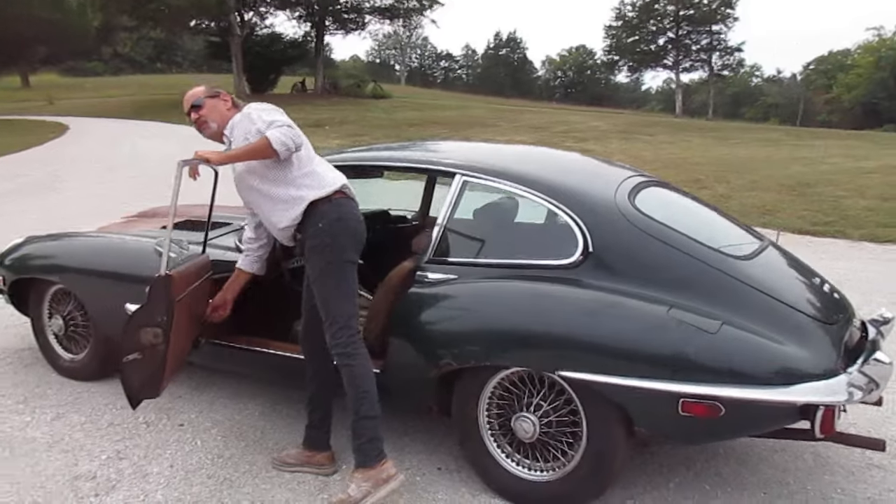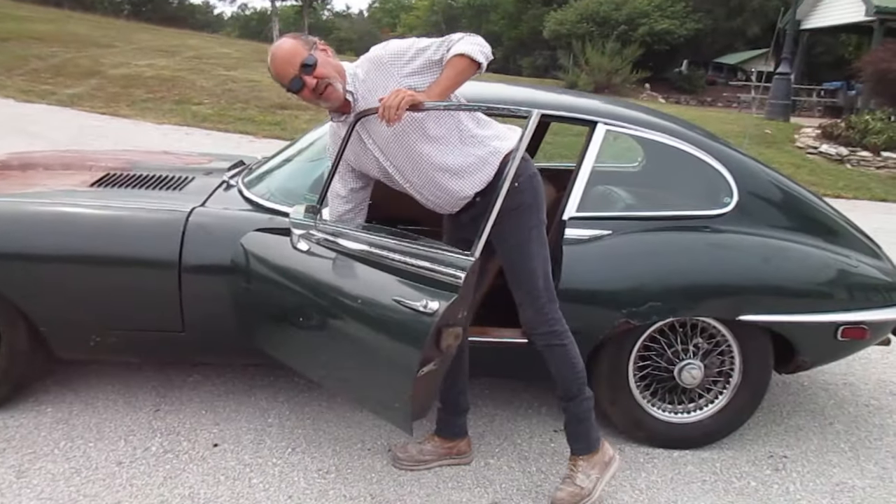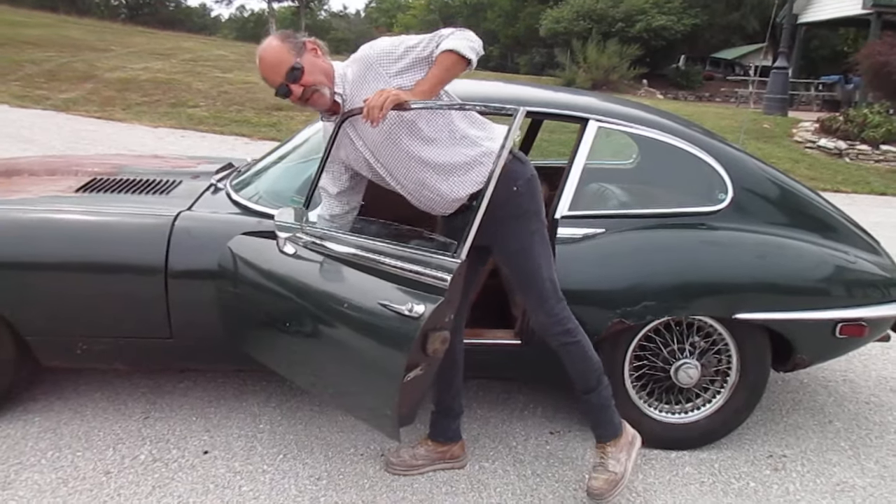This window here only rolls up and down about halfway. I haven't pulled the door panel off to see what it needs, but it only goes about that far.